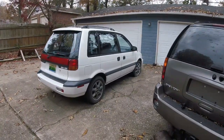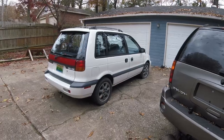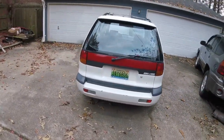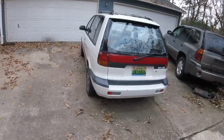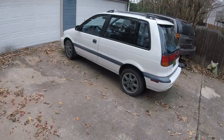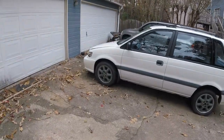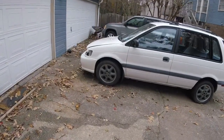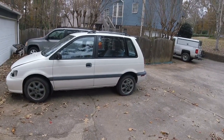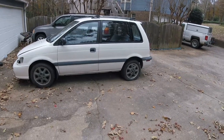As far as future mods, the sky is kind of the limit. Definitely be lowering it, swapping out the wheels here very soon. The 4G63 swap is a must. May start diving in deeper — maybe try to find a solution for some side skirts, already got the front bumper, may do a lip on that front bumper. A lot of engine mods — I want this thing to be fast and surprise a lot of people.